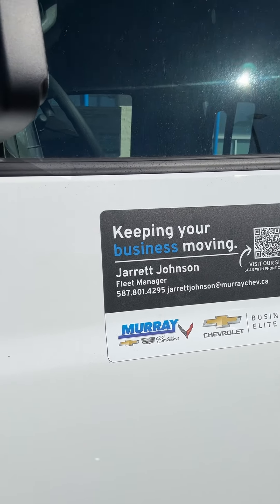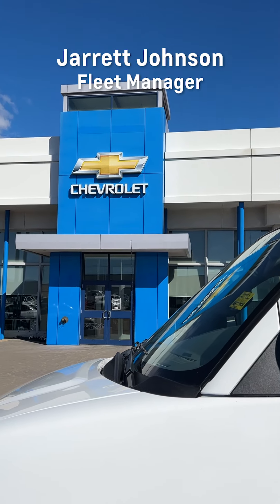So if you're in the market, or your company's in the market for a new van, come see me today. Jared Johnson, fleet manager here at Murray Shev Cadillac. Let's get a deal done today.